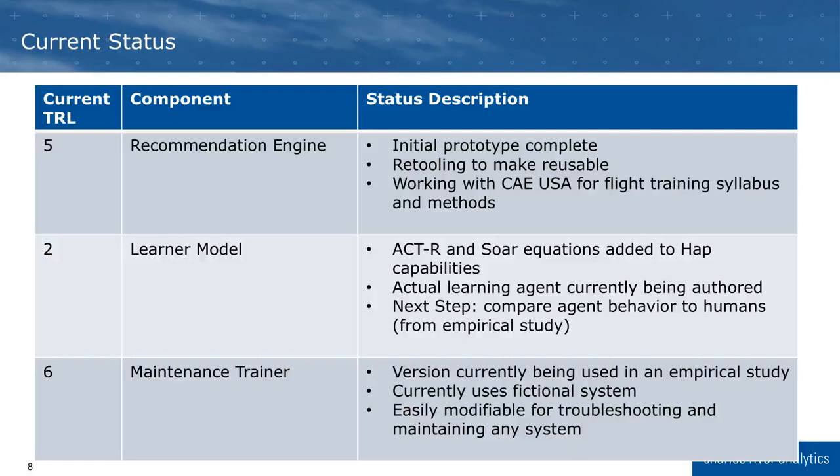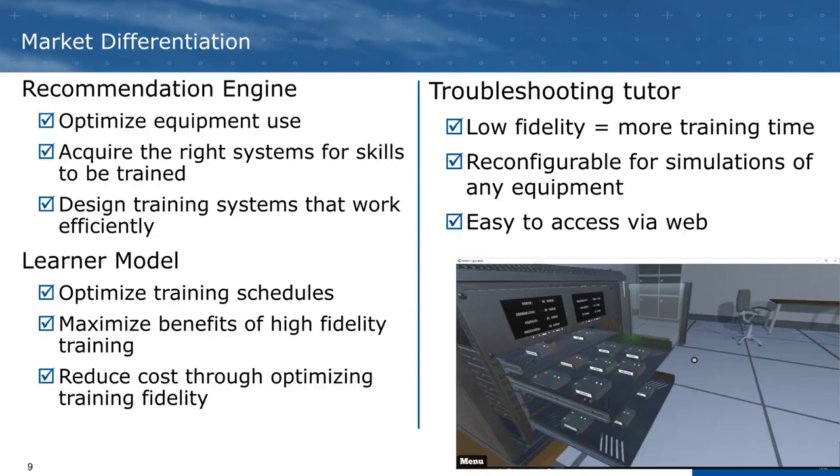We are excited to meet with you to learn how we can modify this capability to meet your needs. Our recommendation engine enables you to optimize equipment use, acquire the right systems for skills to be trained, and design training systems that work efficiently. The learner model enables you to optimize training schedules, maximize the benefits of high-fidelity training, and reduce cost by optimizing training fidelity. Our troubleshooting tutor provides an easily accessible training experience that students can complete before entering a classroom or as a refresher before moving to real equipment. Together, these three components can transform warfighter training — optimizing time, cost, and use of higher-fidelity simulations to ensure the highest level of readiness.